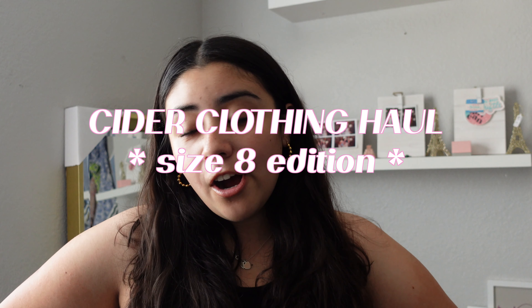Hi everyone, it's me Brada here, welcome back to my channel. Today I'm going to be filming a cider haul. I went on a little shopping spree on cider and I really love their clothes. I'm going back to school, moving to a new city, so I decided to splurge and get some new items from cider. I'll be showing you guys what I got and doing a little try-on. If you like this video, please give it a big thumbs up, subscribe down below, and let's get into the haul.